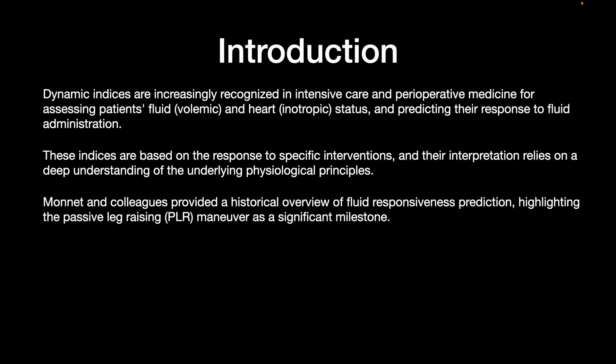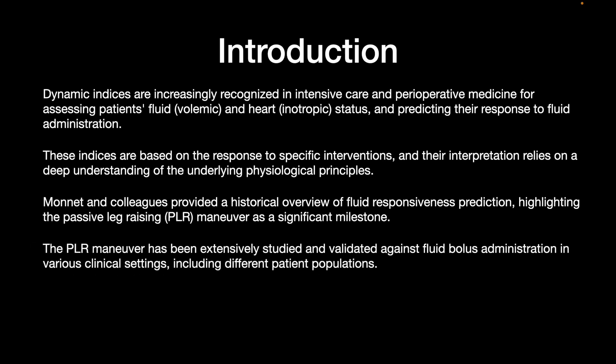Monnet and colleagues provided a historical overview of fluid responsiveness prediction, highlighting the PLR maneuver as a significant milestone. The PLR maneuver has been extensively studied and validated against fluid bolus administration in various clinical settings, including different patient populations.